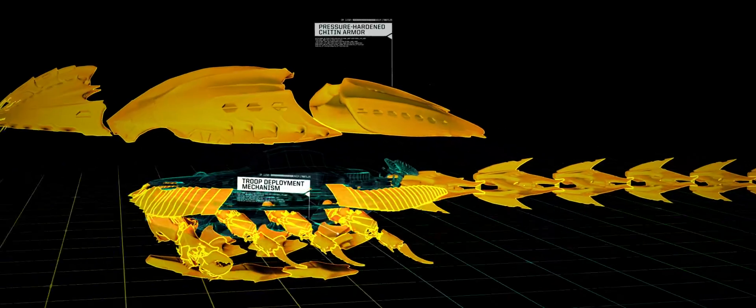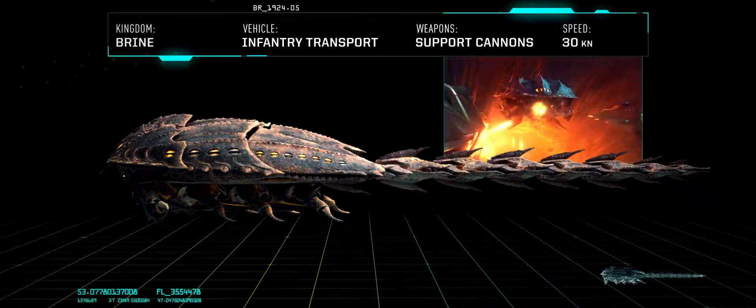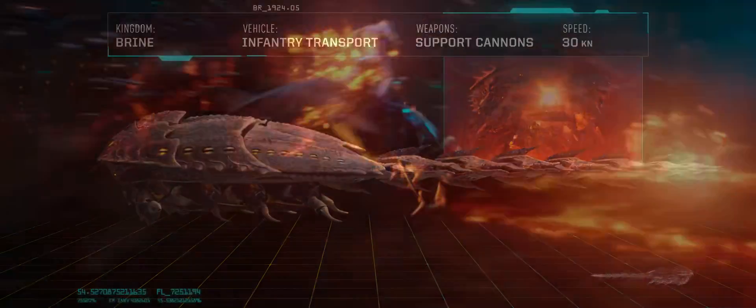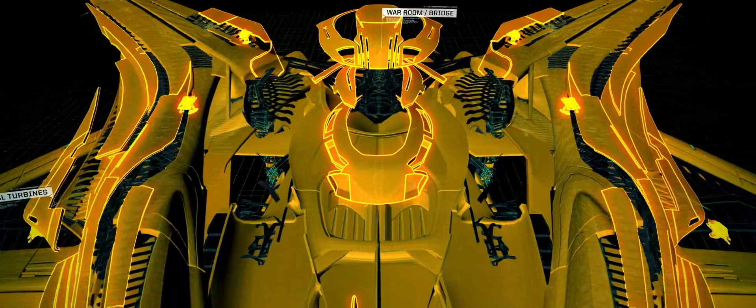The Brine Kingdom is a really cool part of the battle — they have these crab guns and they grab up lava. The Atlanteans have very, very high-tech giant ships.